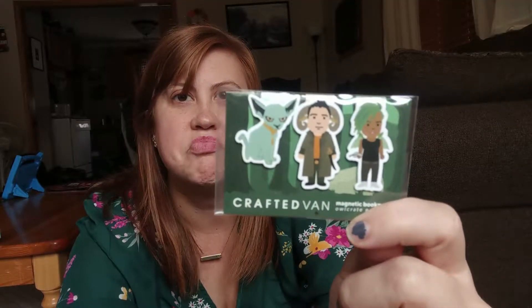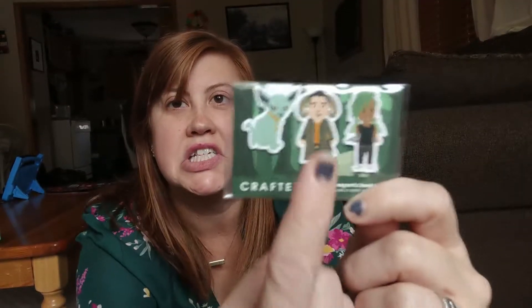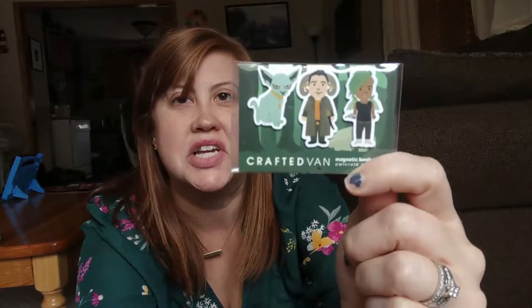We got some cute little magnet bookmarks. Once again, I feel like I'm kind of at a loss — I only know what this is from. They're cute. This guy with the horns is really neat.